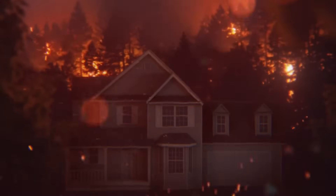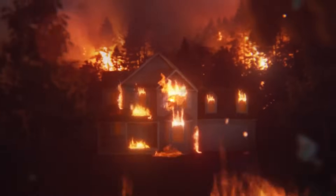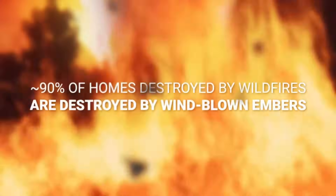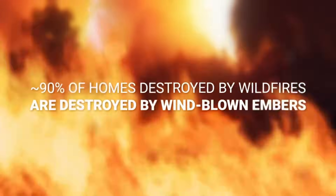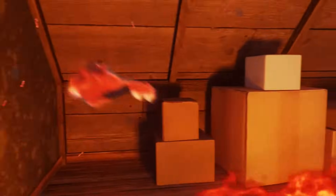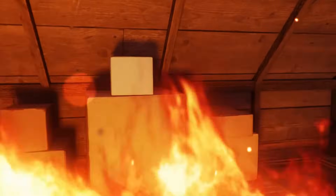Fire season is here. Is your home protected? Is your family safe? Wind-blown embers are the greatest threat to your home. They can penetrate through exterior vents, even when the fire is very far away, burning your home from the inside out.